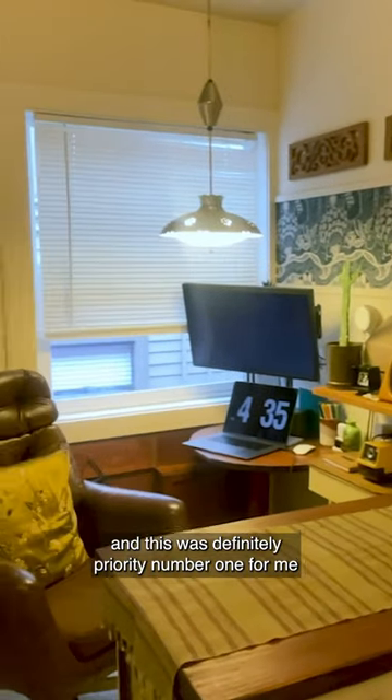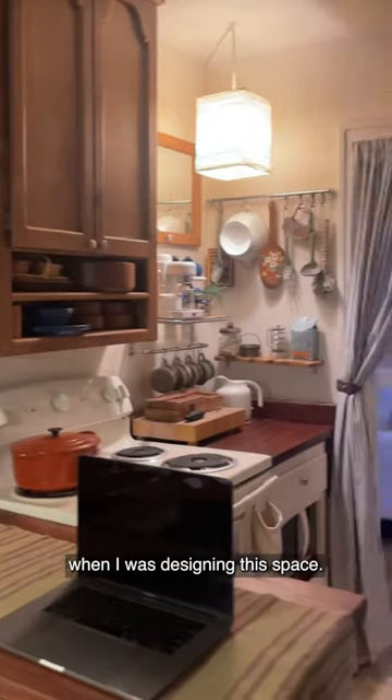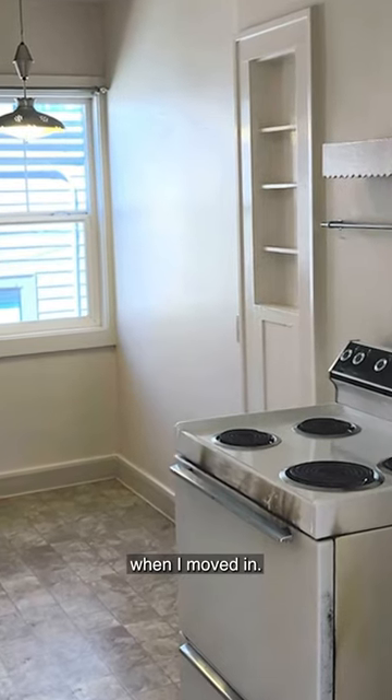So now we're in my kitchen, and this was definitely priority number one for me when I was designing this space, and that's because it had pretty much nothing in it when I moved in.